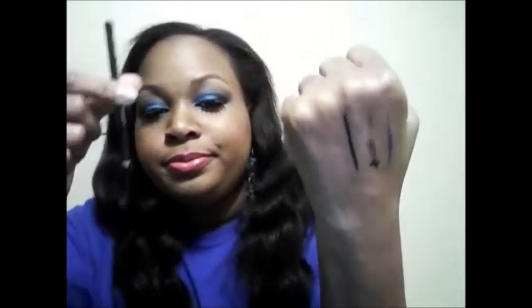I have the black eyeliner pencil as well — I'll go ahead and swatch that for you guys. That's the black eyeliner pencil that comes with the kit.